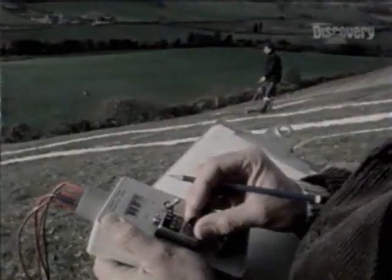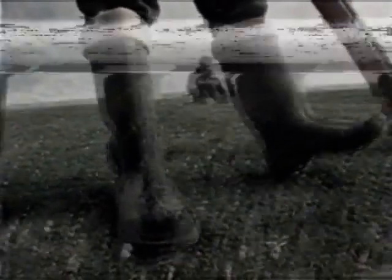We used a new technique — a resistivity survey — to establish whether the ground around the giant had ever been disturbed. This might show whether part of the drawing is now missing.